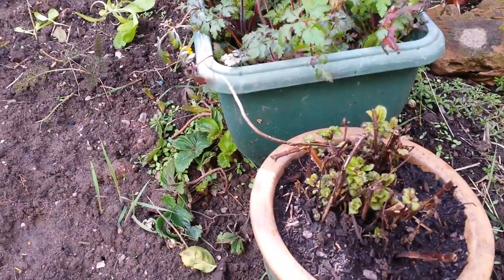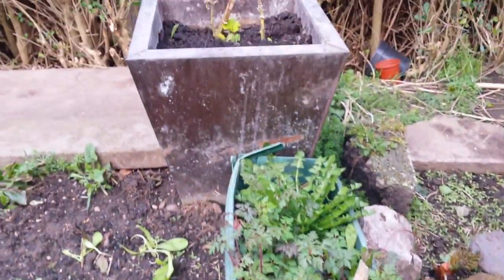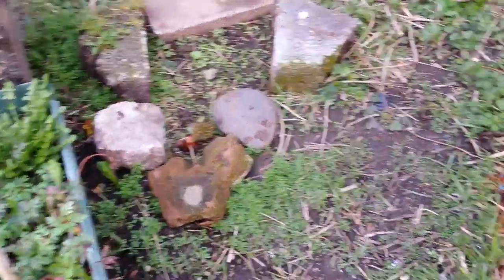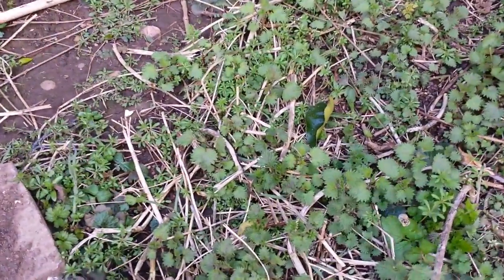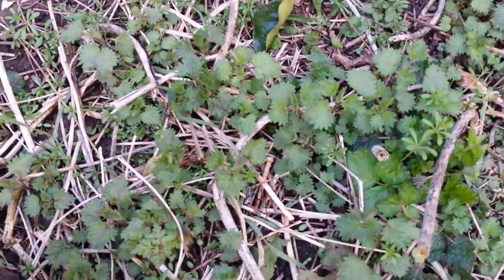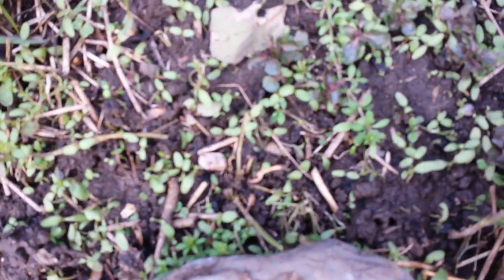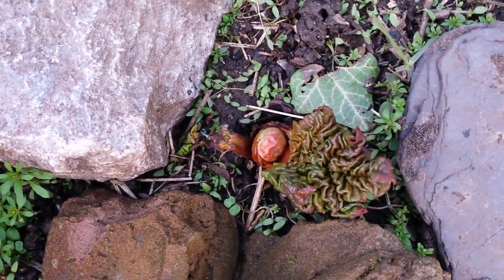Some self-seeded pansies in there, some mint. That's hollyhocks at the back. There's a massive patch of cleavers round here. And this is the main dandelion netting patch. And then we've got more mint coming up there, and also the rhubarb.